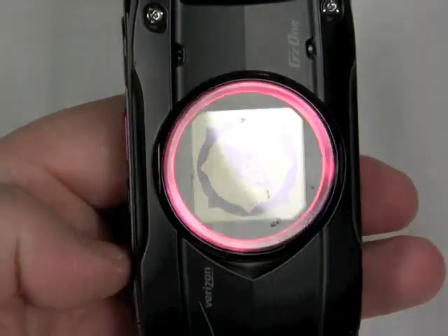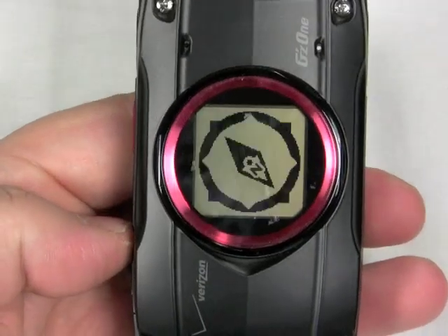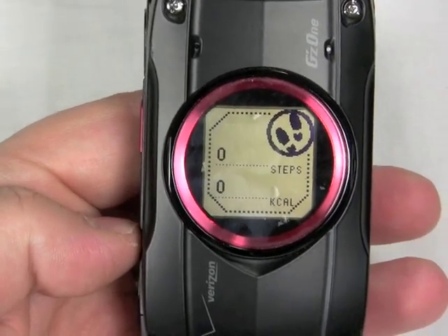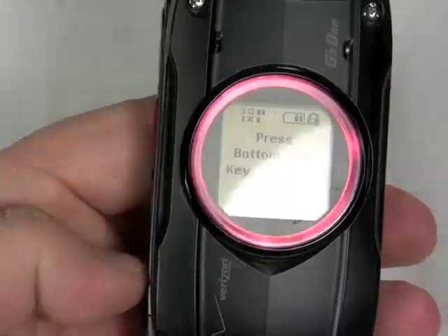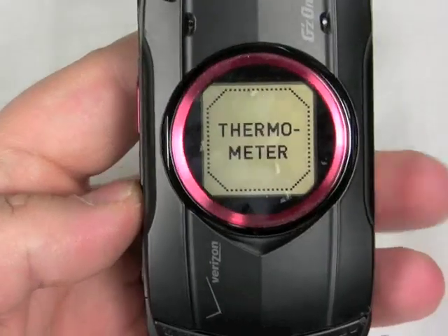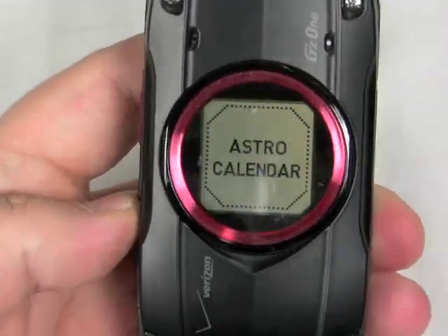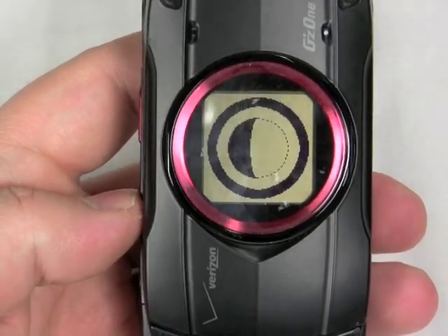That external screen is a very low-resolution monochrome display. It isn't very useful for most features — you can't read text messages on it, and you don't get navigation directions from VZ Navigator. But Casio and Verizon do try to make use of it for some of the G's Gear apps. Here you can see it works with the pedometer and the built-in thermometer. You can also use the astral calendar to check phases of the moon.